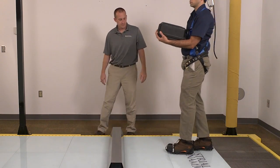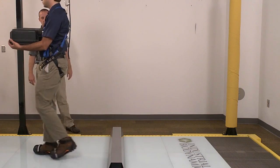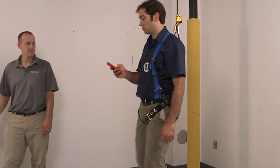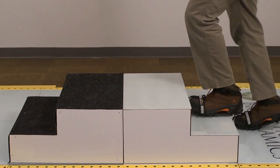certified instructors provide groups of six to ten students with classroom awareness training, and demonstrate proper techniques to improve stability, balance, and safety when faced with hazardous conditions.